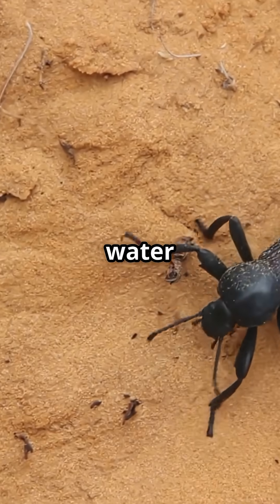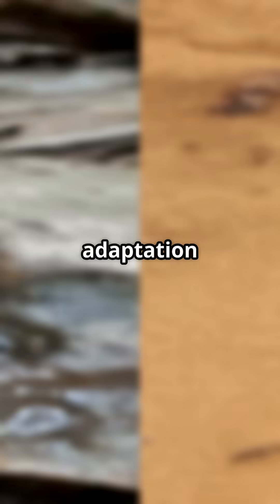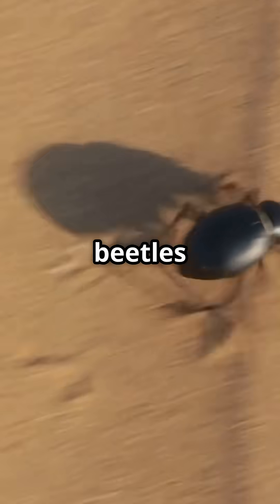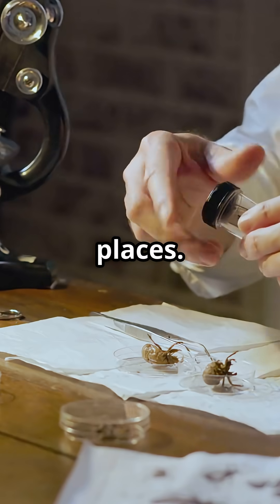It's like having built-in water collectors. This clever adaptation helps them get a drink when there's no river or pond for miles. Scientists are even studying these beetles to design better ways for humans to collect water in dry places.